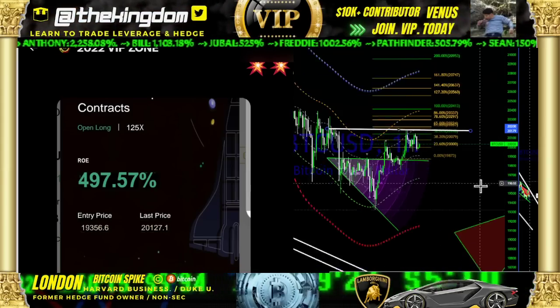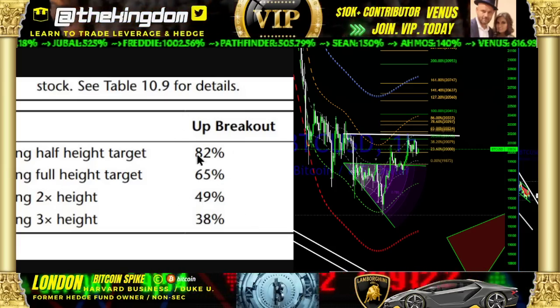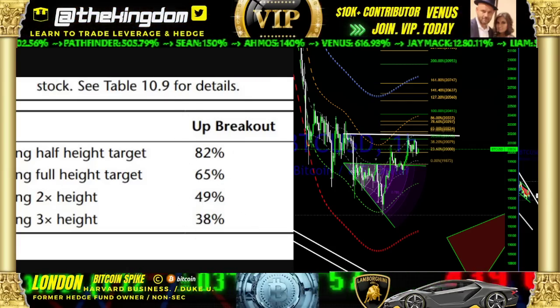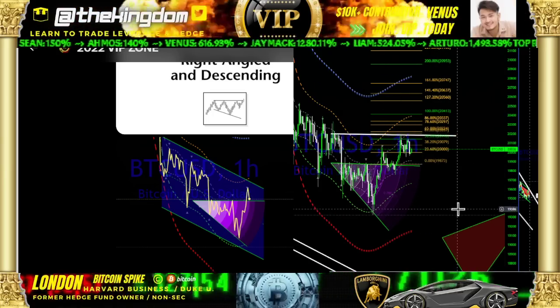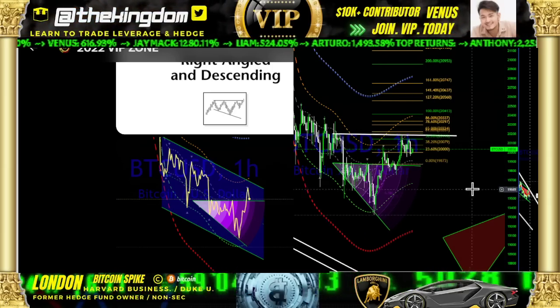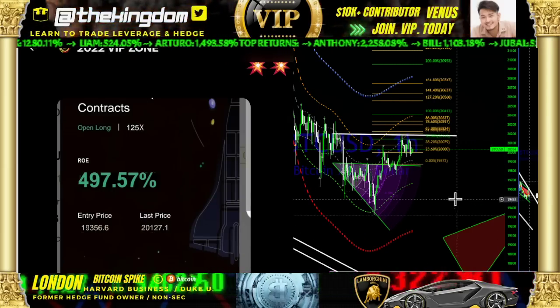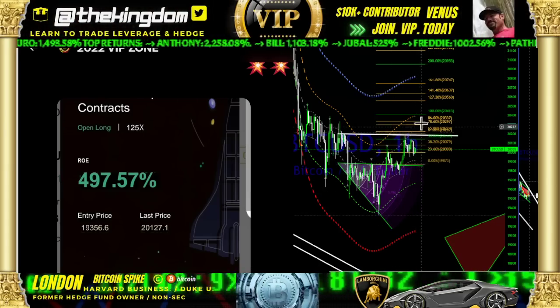Looking at the level of resistance along the top — where are we? We've achieved that 82% level. The next level up would be the 65% target, which would be the likelihood of achieving the full amplitude — that 100% target at $20,400. So we're at a 65% chance right now. Pay attention: a 65% chance. I like that 82%, but we've got a 65% chance overall of breaking to the upside.